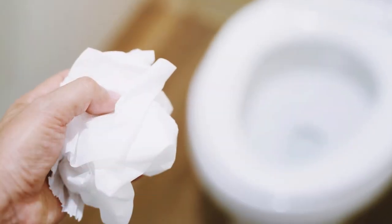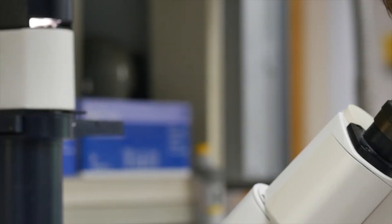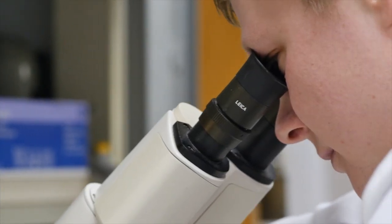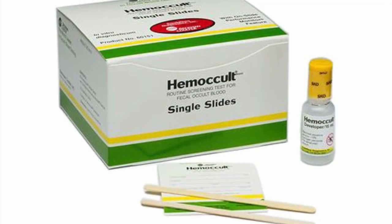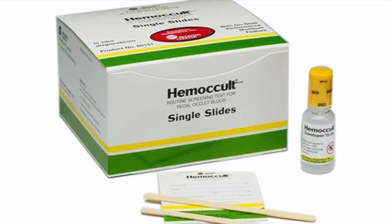Not all rectal bleeding is visible to the eye. In some cases, rectal bleeding can only be seen by looking at a stool sample through a microscope, or through a test called a hemocult, which can be done in a doctor's office.